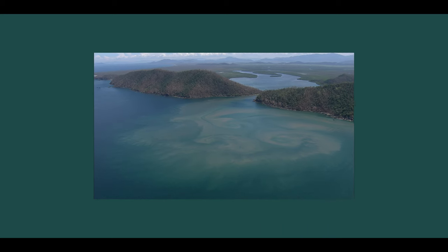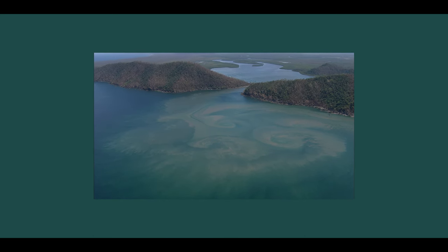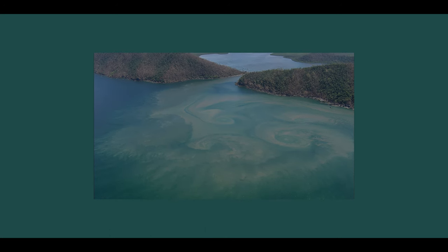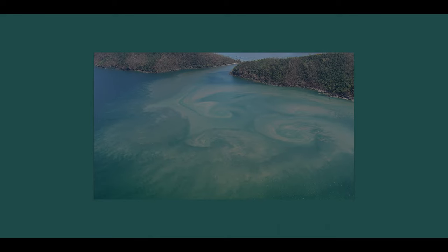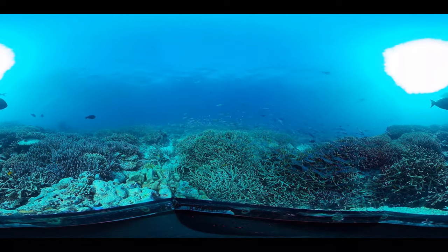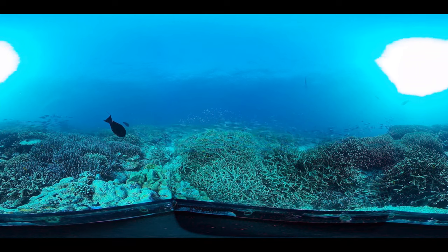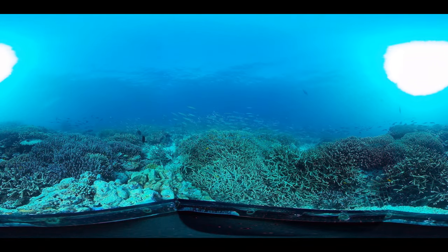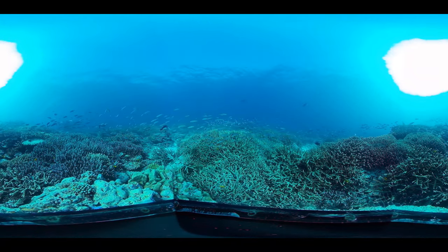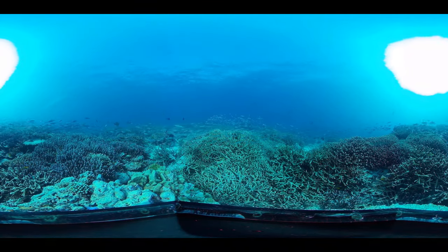Improving the quality of water flowing to the Great Barrier Reef is one of the most important things we can do to protect it. Here you can see water carrying sediment from the reef catchments out towards the reef. This sediment has runoff from land within the catchments. Sediment and nutrient runoff contributes to poor water quality, which can impact the reef's ecosystem and its resilience to other threats. To address this, a range of projects run by farmers, landholders and other partners are reducing sediment and nutrient runoff to improve water quality on the reef.